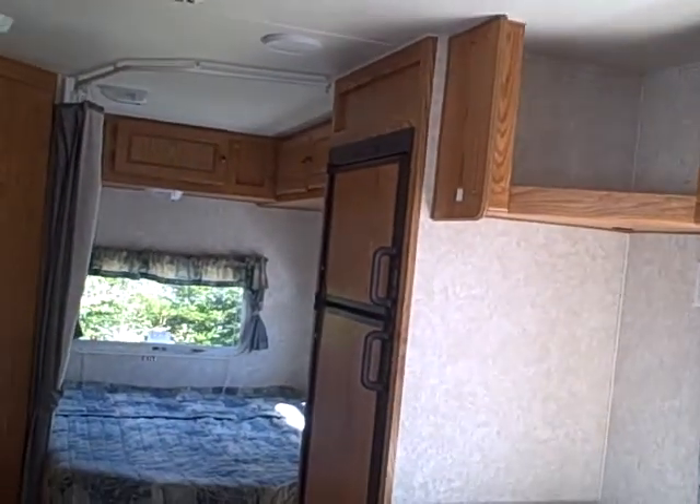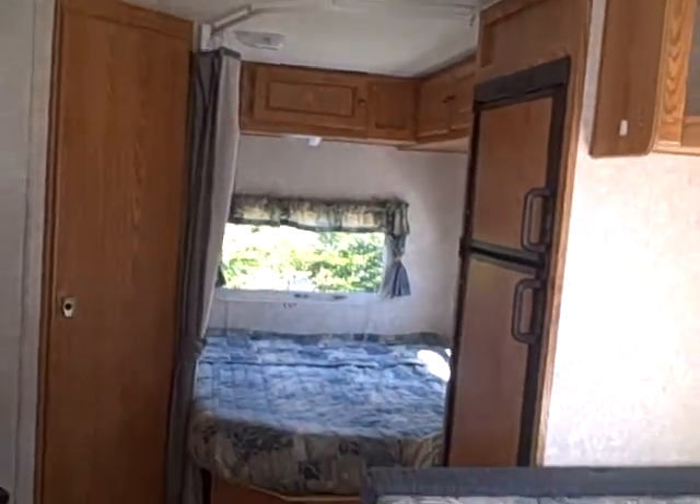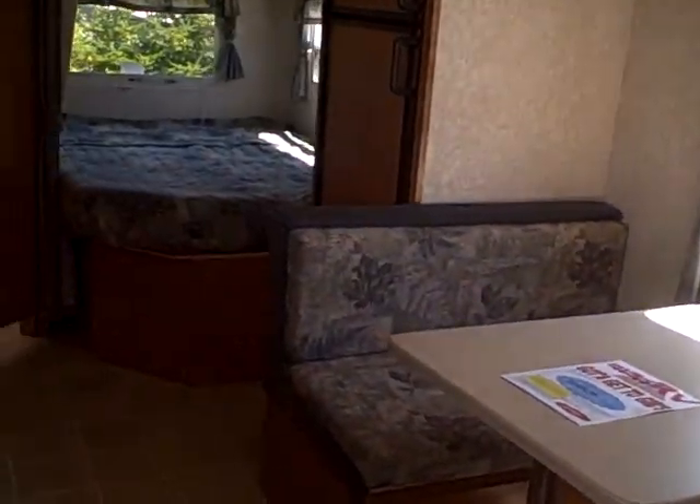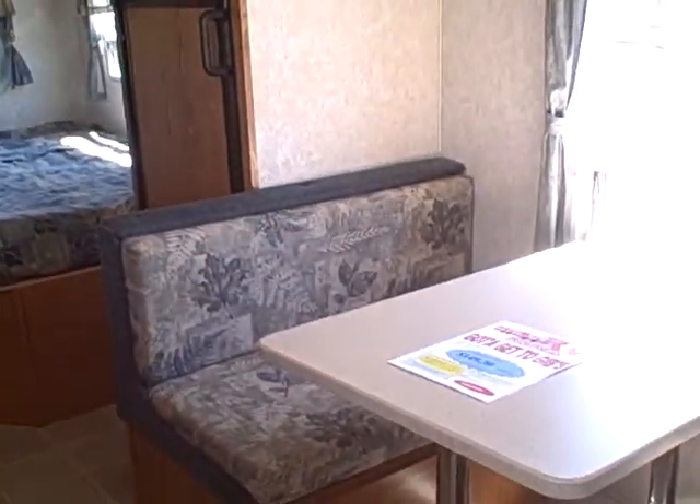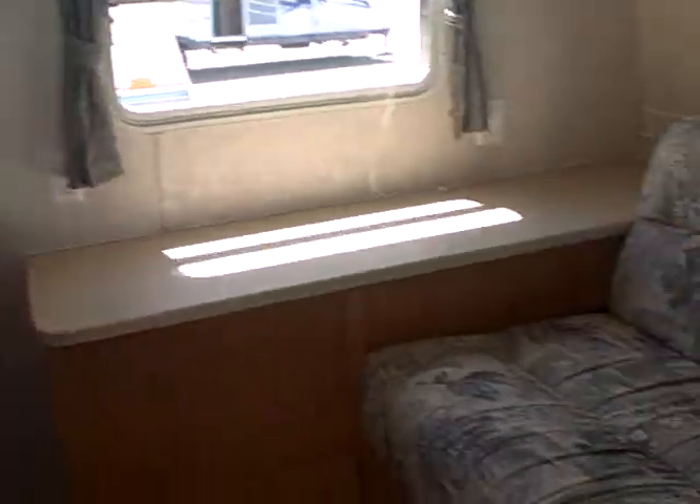So, great trailer for the whole family — keeps the weight down, not having a slide out, with sleeping for four to six people. Just a great RV for company, for camping, for that hunting trip — you name it.